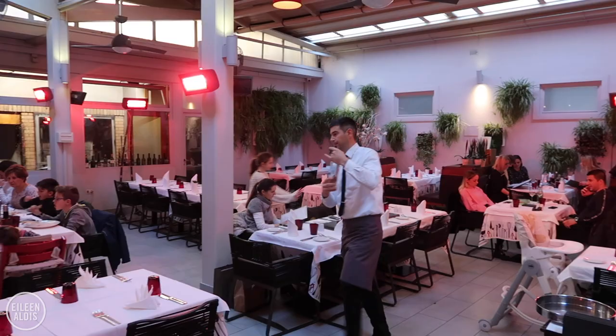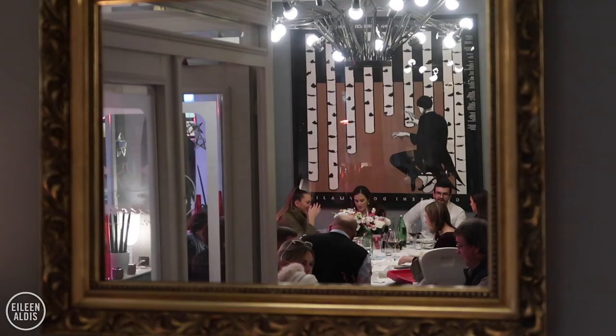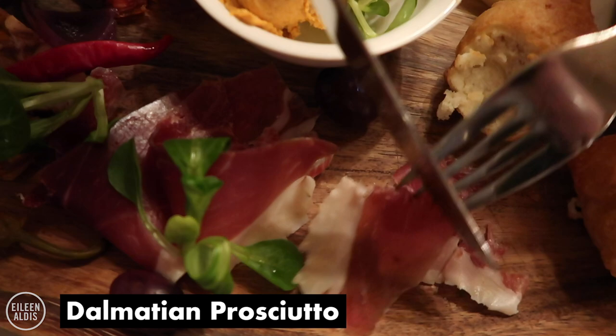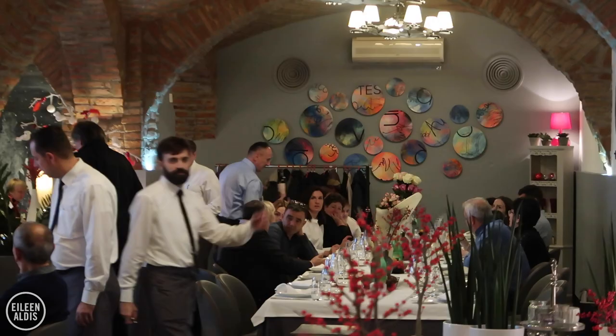Nice and chewy. It's good. My favorite is the Dalmatian prosciutto — like 101 Dalmatians, but not Dalmatian dogs. And for those who didn't know, Dalmatia is a region in Croatia, which is where the dogs come from.